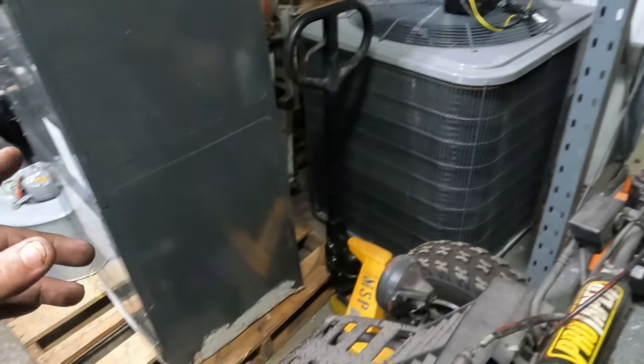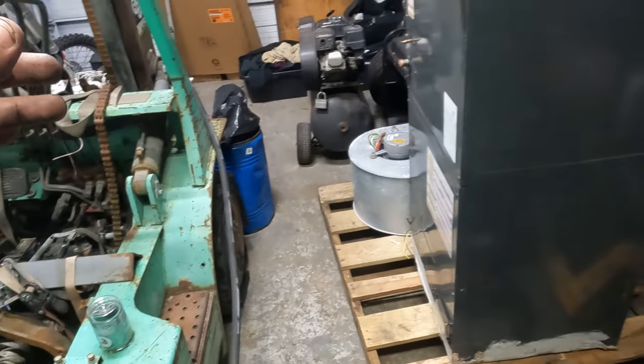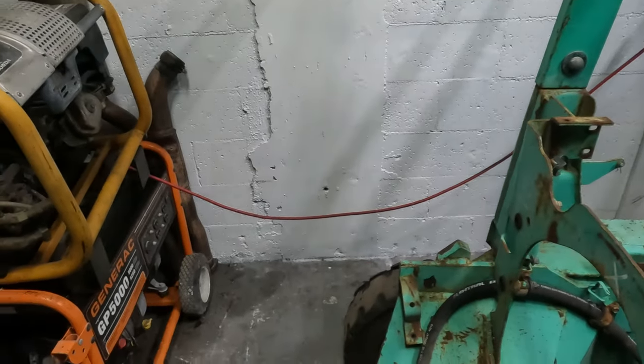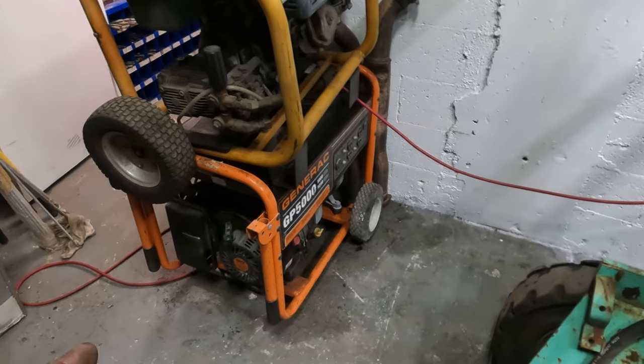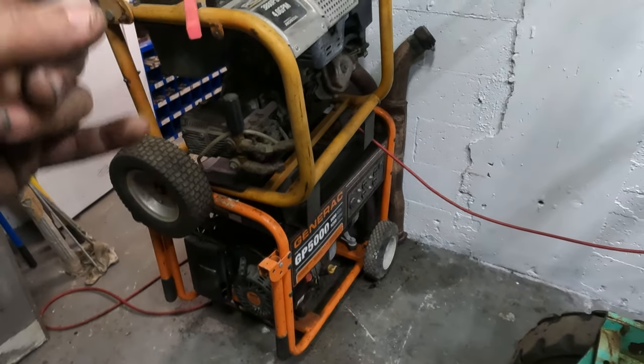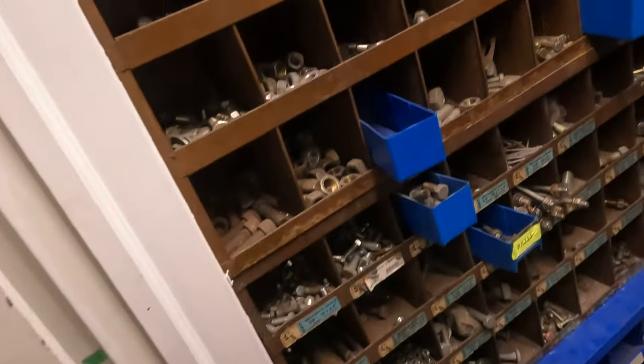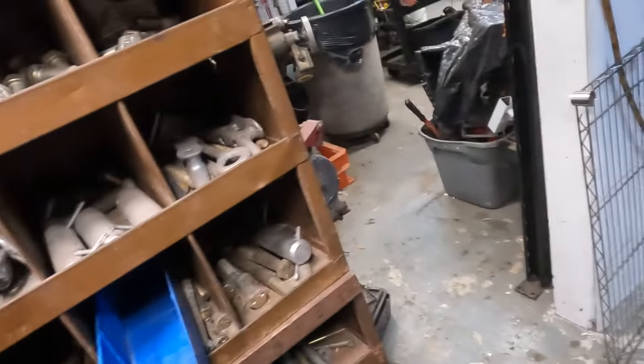We've got this AC on the forklift, a dirt bike over there, two generators I need to check, a pressure cleaner someone gave me. Found a whole bunch of threaded rod, found a bunch of stuff today.